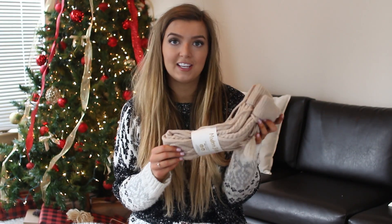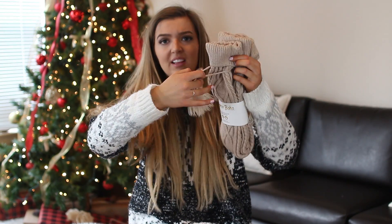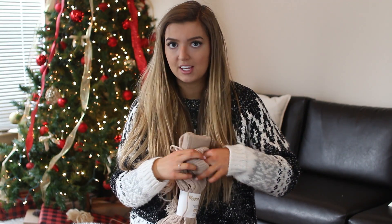My next idea is just a classic easy one: socks. I love getting socks for Christmas — I get like 20 pairs every year and I'm not even complaining, because if you don't get socks for Christmas it's not real Christmas. These ones are from Amazon. They're cable-knit socks and were only $15. I'm really excited to wear them — they're going to be so cozy.